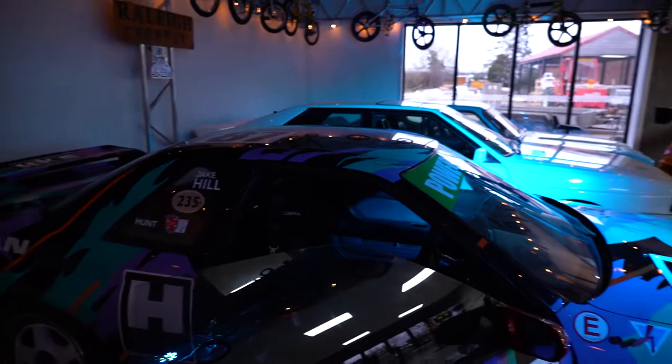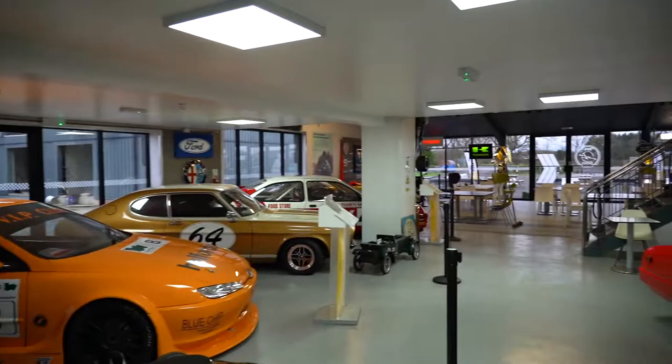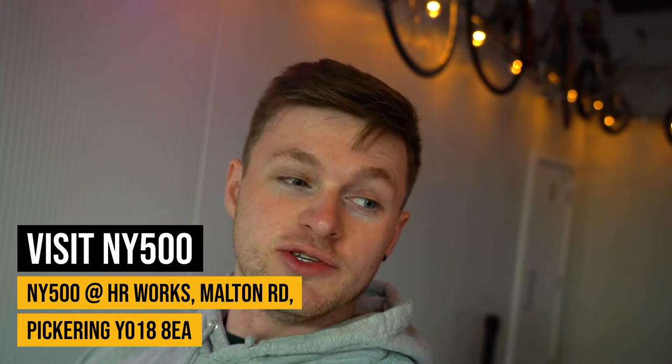If you want to see more of this car, head down to NY500 where it currently sits alongside a Quattro, Escort, and a Ferrari. Come on down, have a brew, have some food, have a look in the workshop. Riders Retros is next door — just mooch, have a good time, chat with like-minded people, and enjoy the cars.